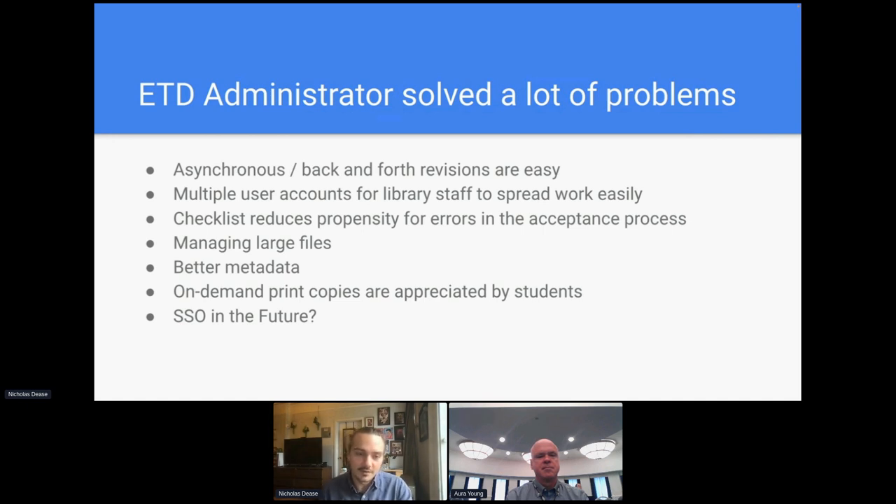Because there was no restriction to supplemental file size, this really helped out departments like digital arts in submitting those ginormous 4K video files. Another major improvement was better metadata — in the print days, our approach to cataloging theses was fairly light. But with ETD admin, we give students the option to select their own keywords and provide an abstract and additional information. This has enabled us to get richer records from ProQuest that we can then ingest into our local catalog, which has been a huge boon for us.